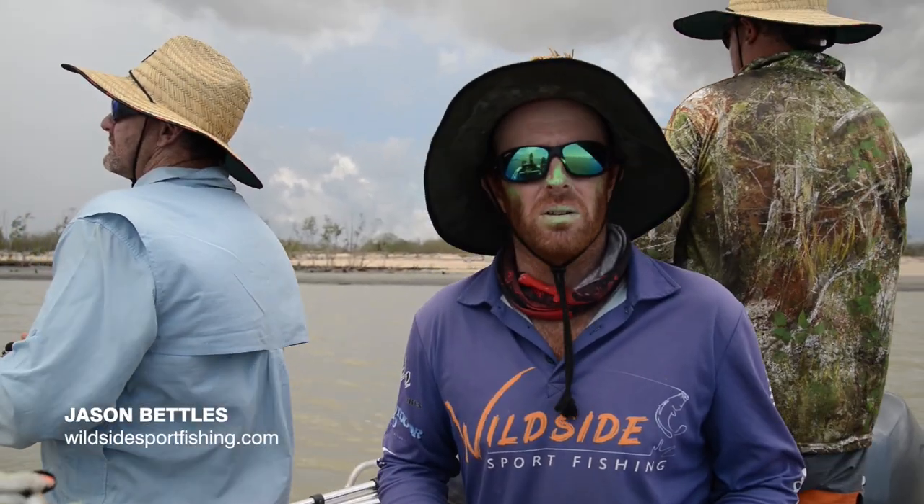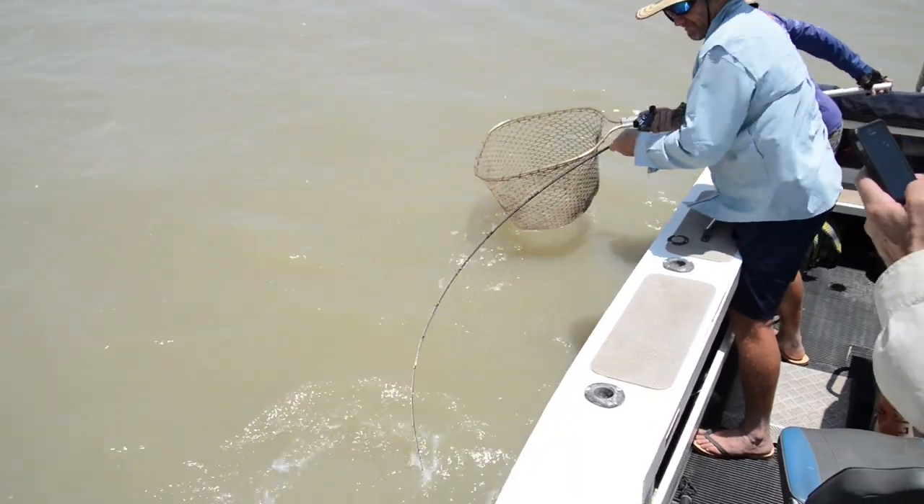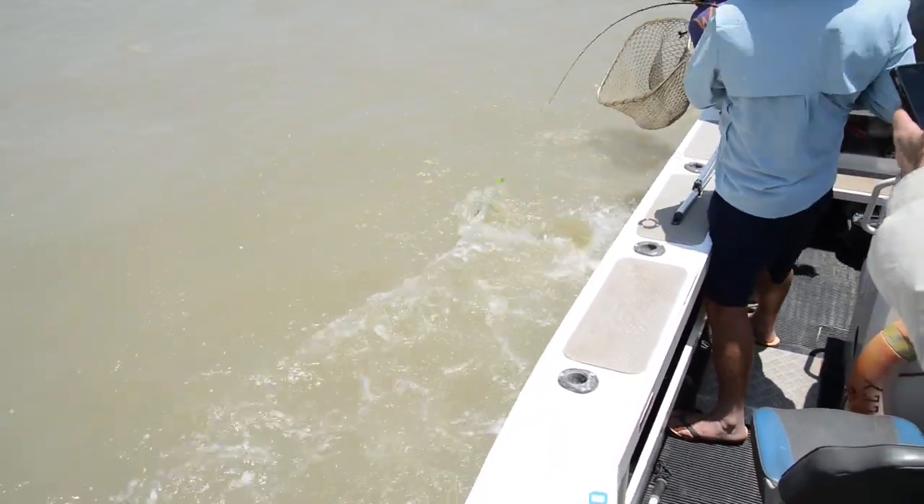I'm a fishing guide up here in the Northern Territory. We're on the water most of the days of the year, most of the good days.